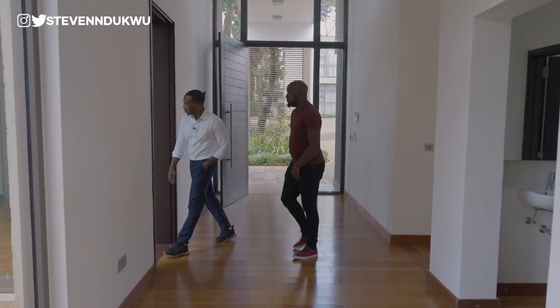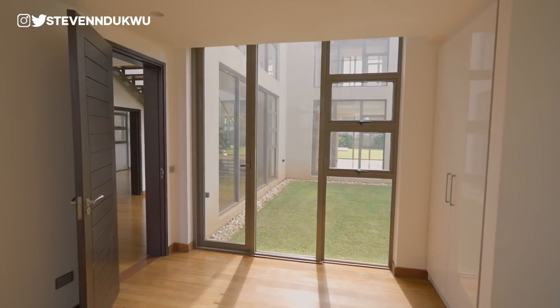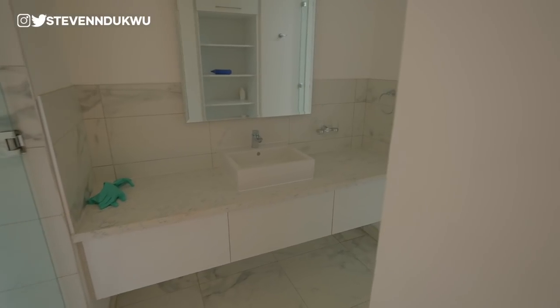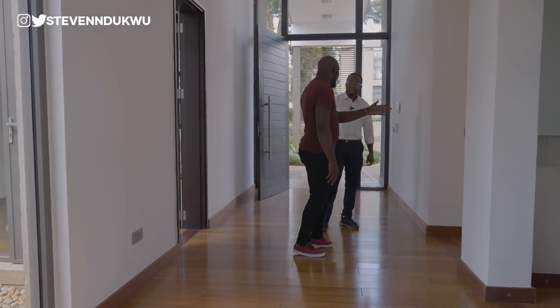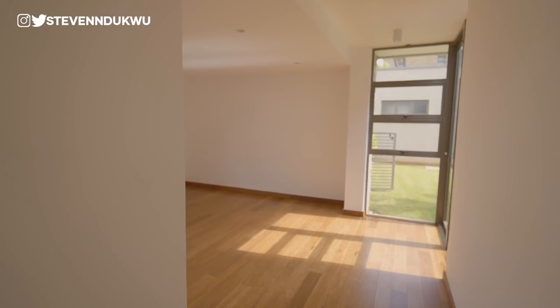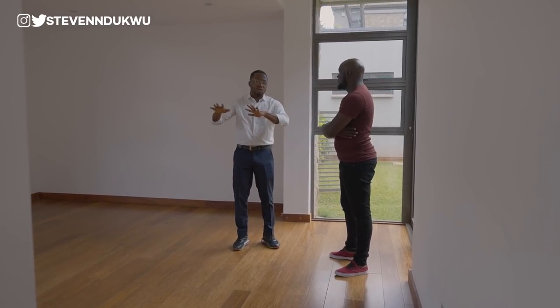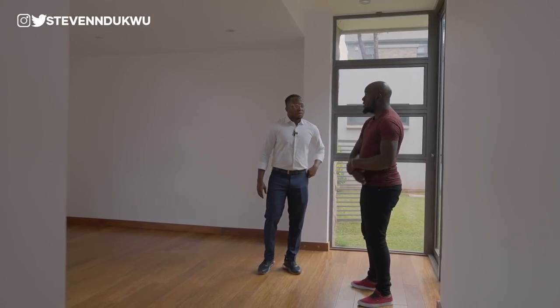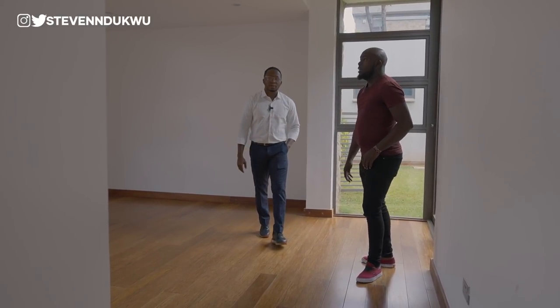Moving on to the first room downstairs — the guest bedroom, the only bedroom on the ground floor. It's ensuite with a sink and bathroom. Next is the family room, or TV room — what Nigerians might call a parlour — mainly for entertainment. The developers intended it as a waiting area for guests so they don't have to enter the main living space. All rooms have floor-to-ceiling windows for maximum natural light, and the white paint makes everything very bright.